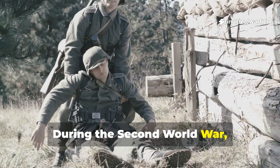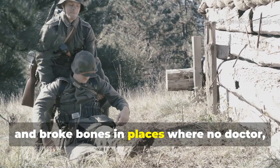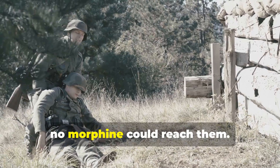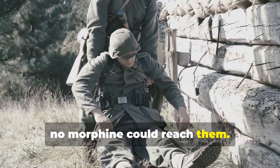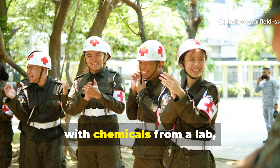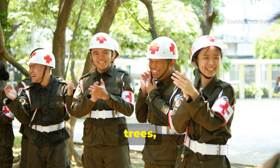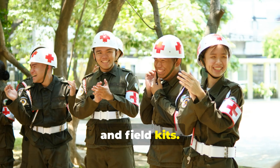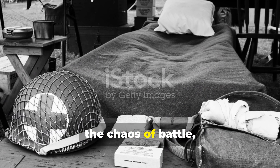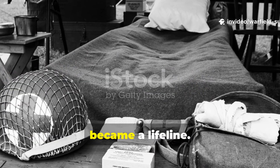During the Second World War, soldiers bled, froze and broke bones in places where no doctor, no hospital and no morphine could reach them. Frontline medics had to improvise — not with chemicals from a lab, but with what they could pull from the earth, trees and field kits. What most people don't realise is that in the chaos of battle, a natural painkiller formula quietly became a lifeline.